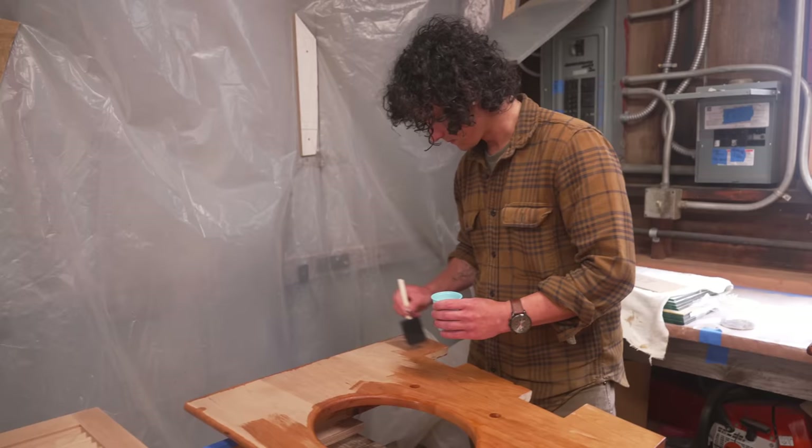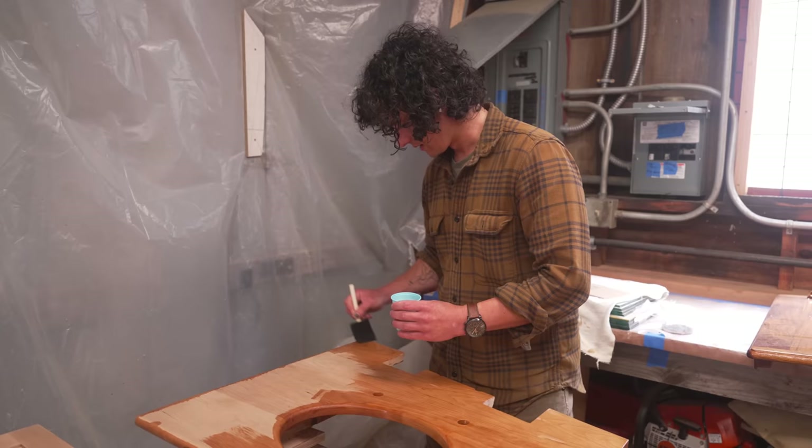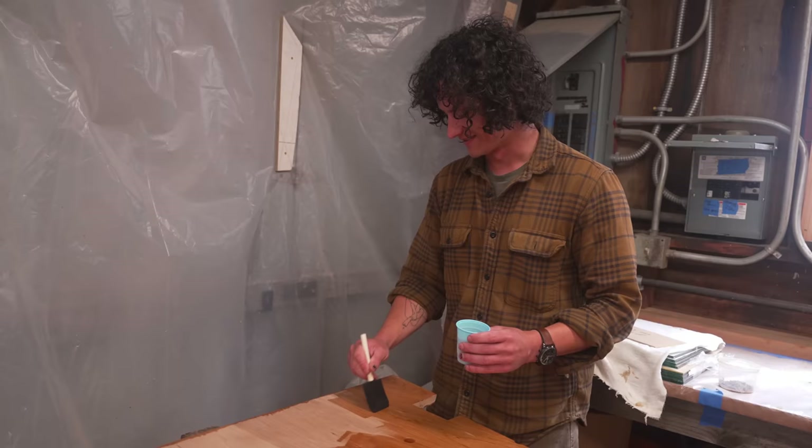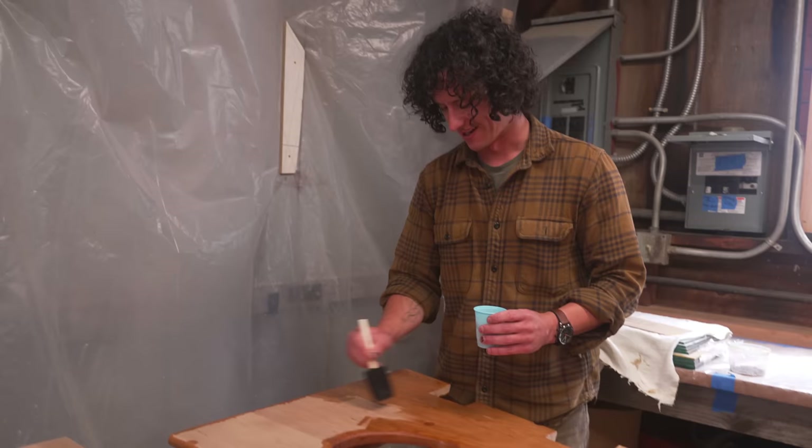Nick, you've been working on this cabinetry in the head for quite a while now — is it satisfying to finally get it to a point of nearly finished? It'll be satisfying when it is finished-finished. This makes me nervous, but I'm excited for it to all come together, for sure.